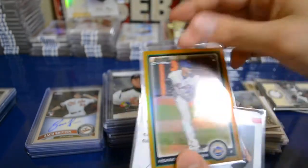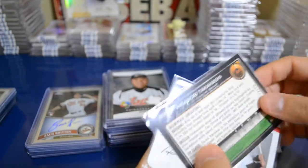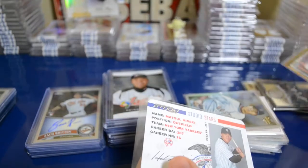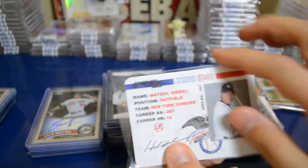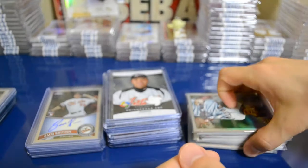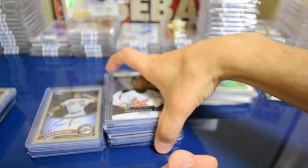I got this Iwamura canvas card, and this Hisanori Takahashi gold refractor numbered 32 out of 50 — I actually have the printing plate of this card and its auto as well. And I got this cool Donruss Studio 2004 Matsui card — I really like it because it has rounded corners, kind of looks like a credit card. Pretty neat. The rest are just Japanese card singles I picked up for a good price.